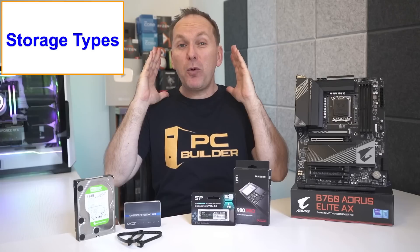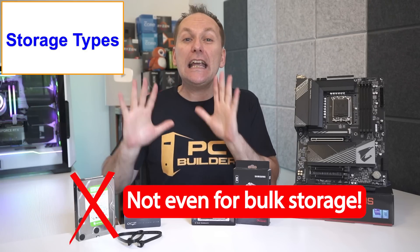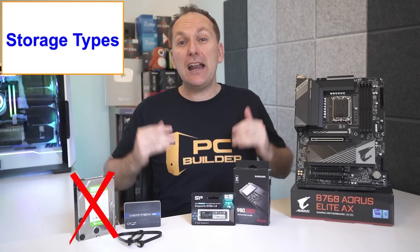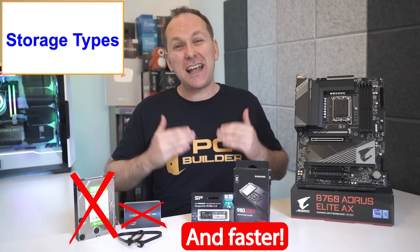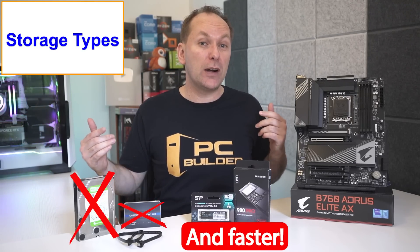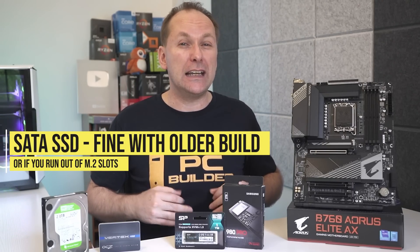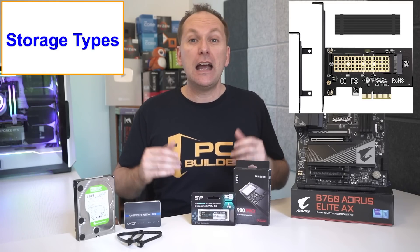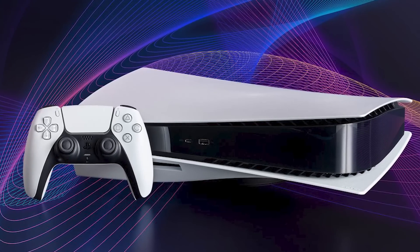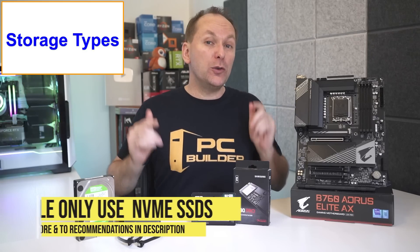In the last two years, the price of NVMe SSD storage has absolutely crashed to the point that I no longer see a role for the traditional hard drive in a personal PC build, even for bulk storage. In fact, NVMe SSDs are now cheaper than SATA SSDs even though they're faster, mostly because SATA SSDs are being replaced by the newer NVMe ones. Though if you have an older PC or run out of M.2 slots, they might still be a viable option — note that you can also buy an add-on card for modern PCs to add more M.2 slots.